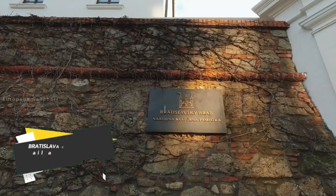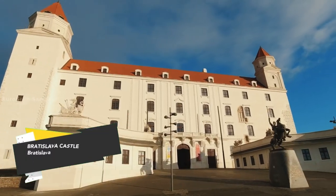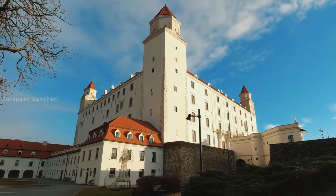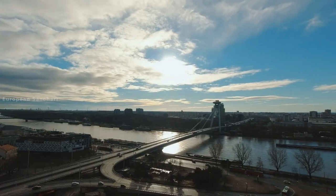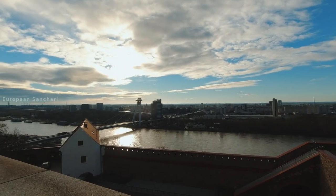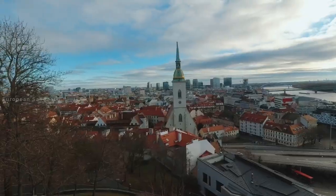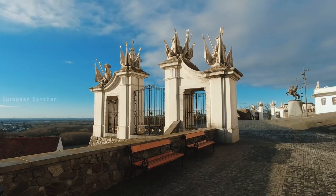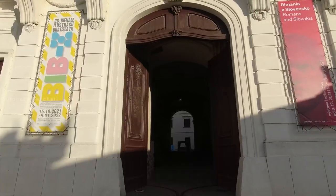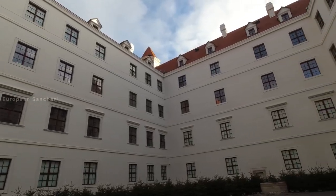The most popular attraction in Bratislava is Bratislava Castle. This castle, dating back to the 19th century, is located in the area of Bratislava. It is the most popular attraction here, and there are also many watchtowers within the castle area.